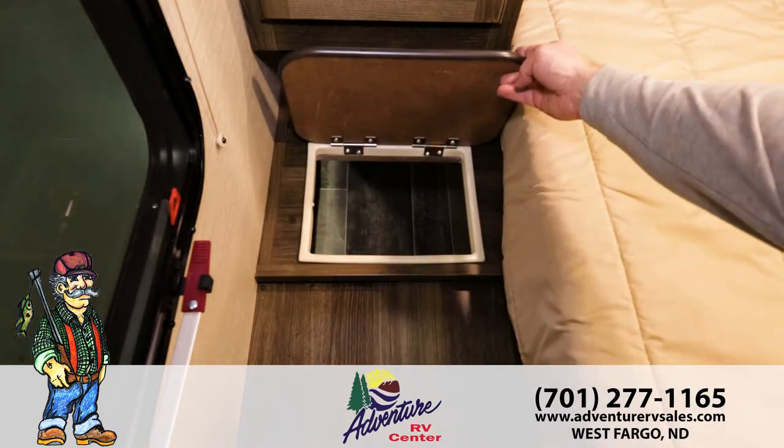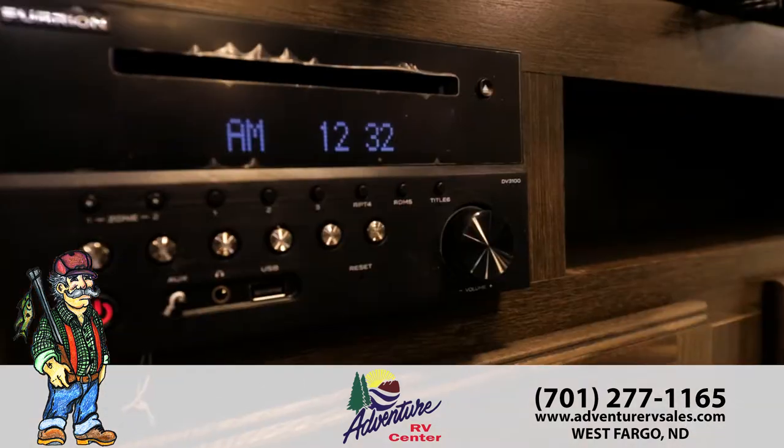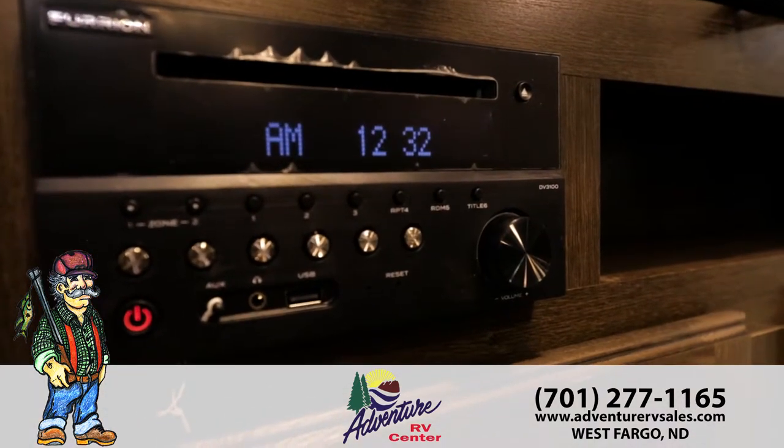With a laundry chute to the storage below, you'll have the convenience you need for a week away. The Bullitt offers your family great features with upgrades such as an entertainment center, including a DVD player with Bluetooth for your phone.